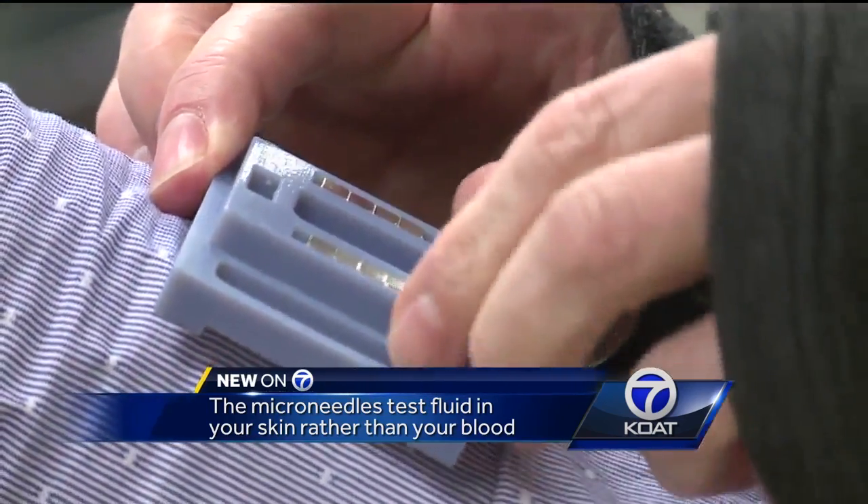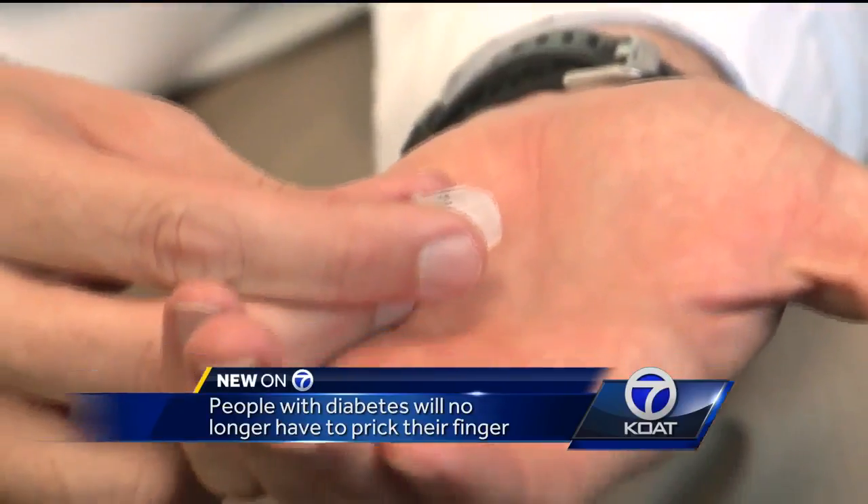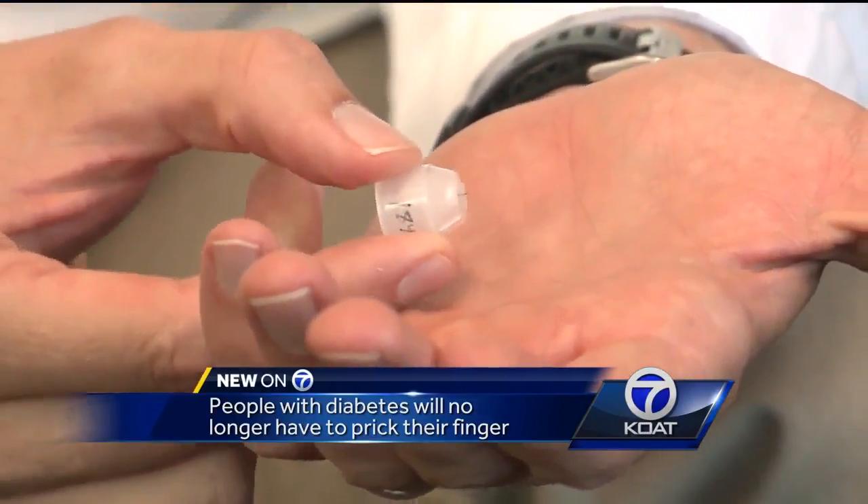The microneedles can be worn all day. This is just a prototype, but researchers envision it looking like this — it will go on your forearm and the microneedles will be in a replaceable cartridge that locks right in. These patches would be able to communicate wirelessly with the medical record and give up-to-date information on how somebody's doing.